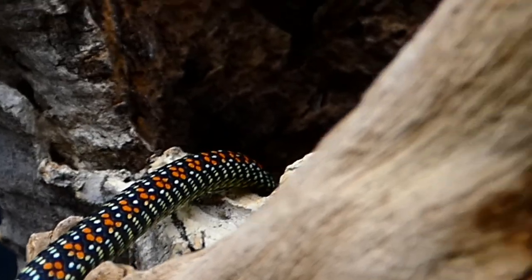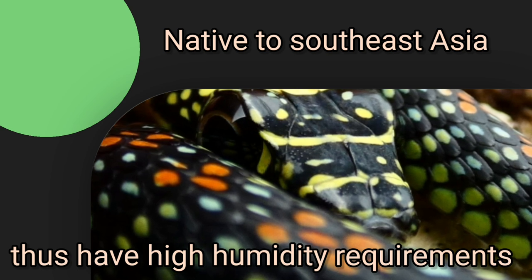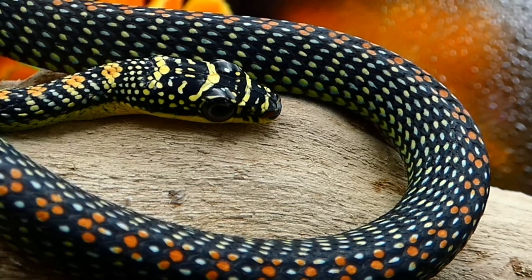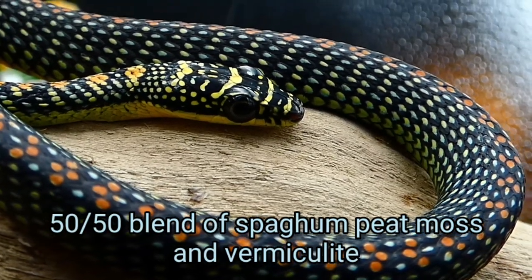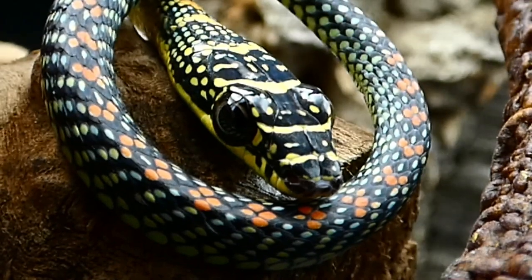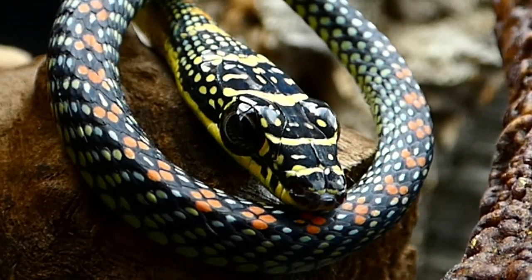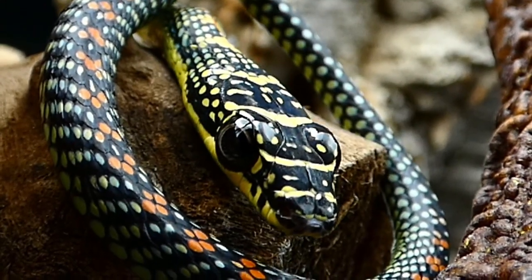Flying snakes are native to Southeast Asia and have high humidity requirements, meaning their substrate should be able to retain plenty of moisture. I prefer to use a 50/50 blend of sphagnum peat moss and vermiculite. You may also want to consider adding a drainage layer using appropriate media such as biodrain, to help keep moisture more evenly distributed throughout the substrate and allow for more ventilation.